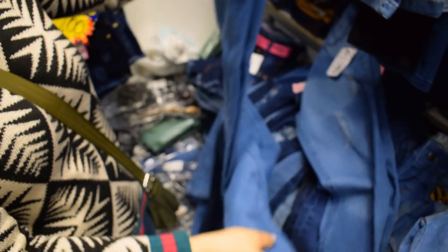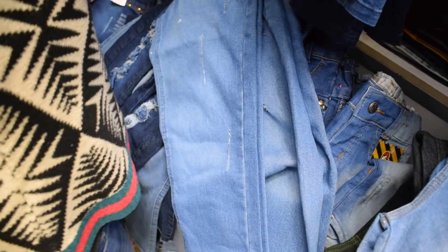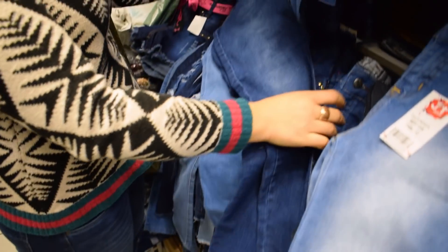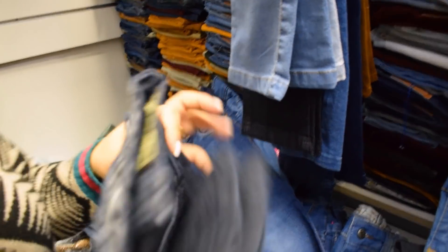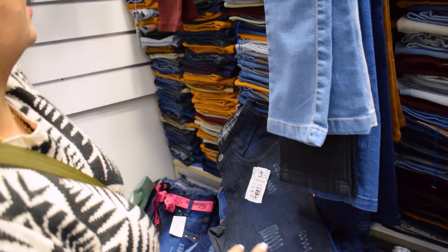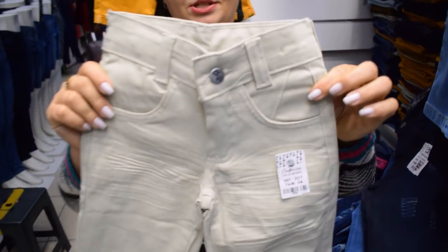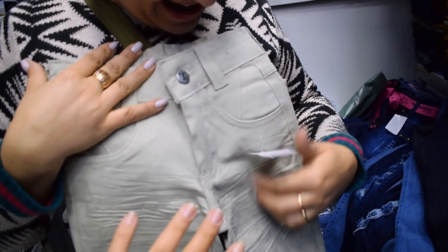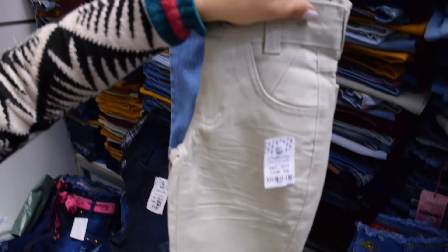Essa daqui já é mais trabalhada. Essa daqui já é menos — tem gente que prefere uma coisa mais discreta, básica. Tem ela na lavagem escura também. Nós temos a escura com esse trabalho também. Esse aqui é o nosso tamanho 10 — uma forma de um bom tamanho. Agora elas estão chegando assim com esse detalhe também. As coloridas, olha que linda. Amassadinha aqui. É amassada mesmo — pode lavar e passar que continua. Esse detalhe é tão bonito, dá uma diferenciada.